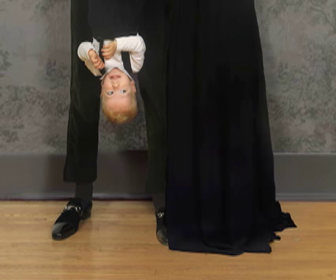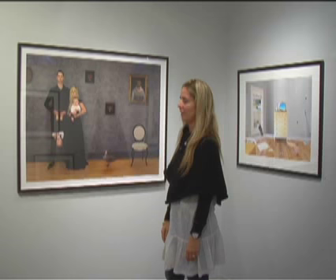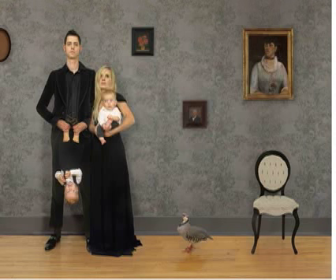It was one of those sort of impromptu things. We knew we wanted a family portrait, and it was just a spontaneous idea at the last moment to hang my little cousin Ralphie upside down. But that's what came out of the shot.